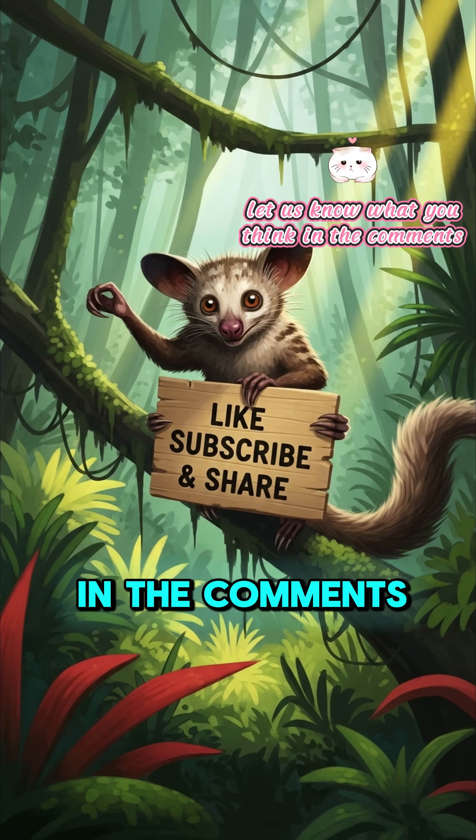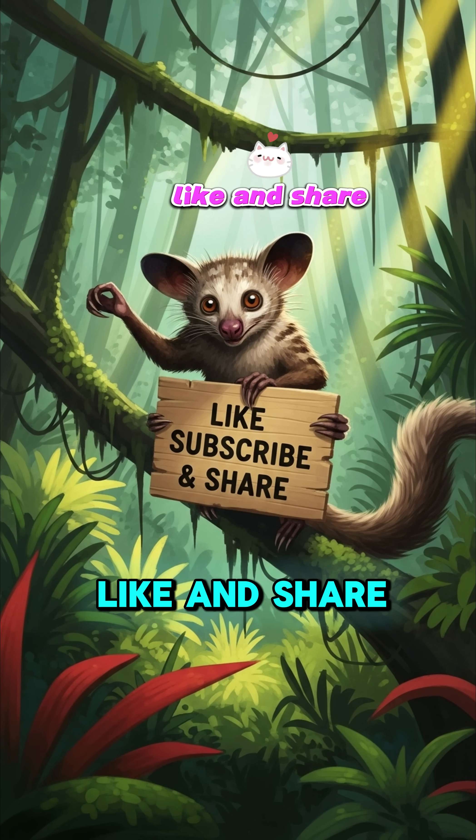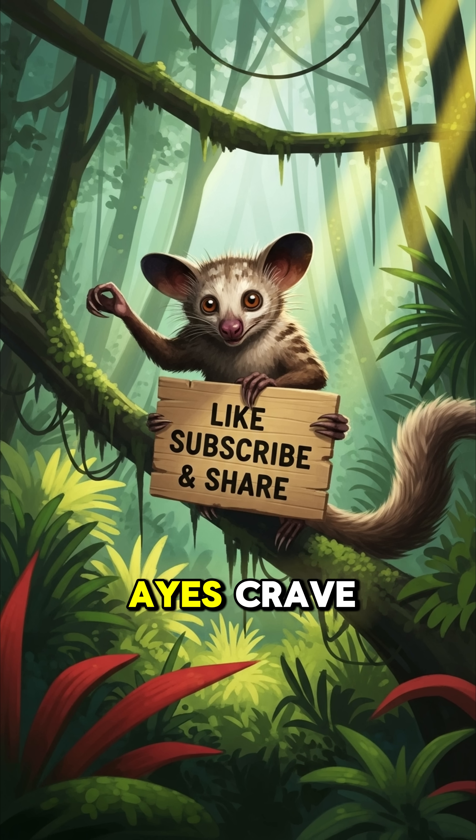Let us know what you think in the comments. And remember to like and share to donate some electrolytes — it's what Aye-Ayes crave.